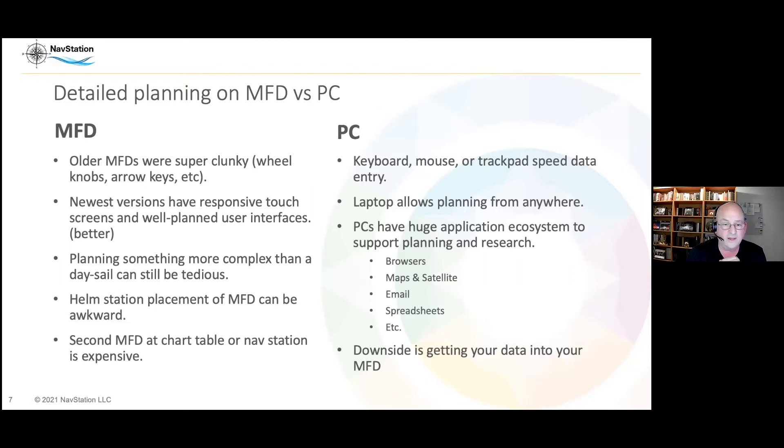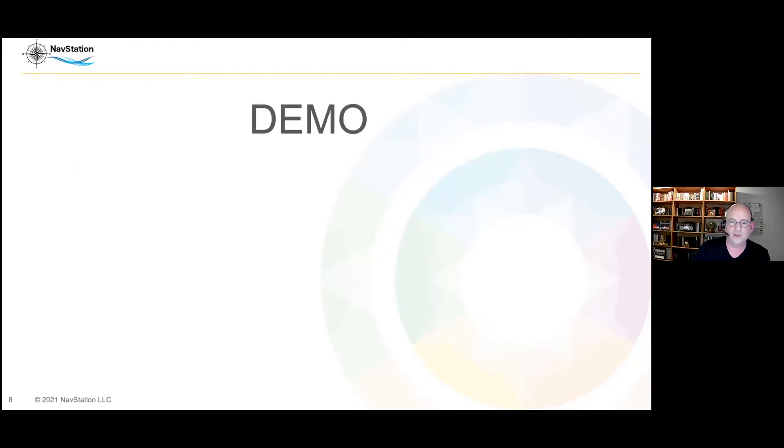The downside is how to get your data into that multifunction display. Alright, it's demo time — I'm going to show you Mac ENC.